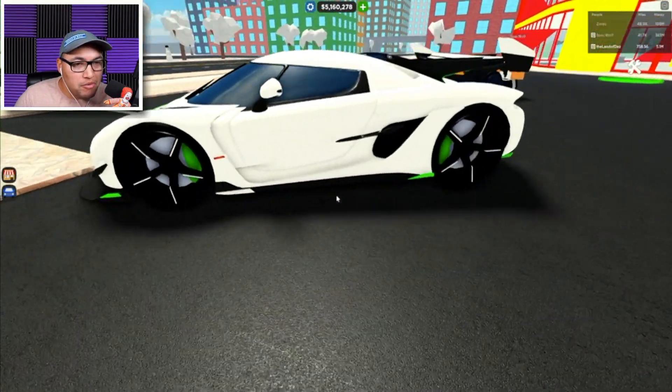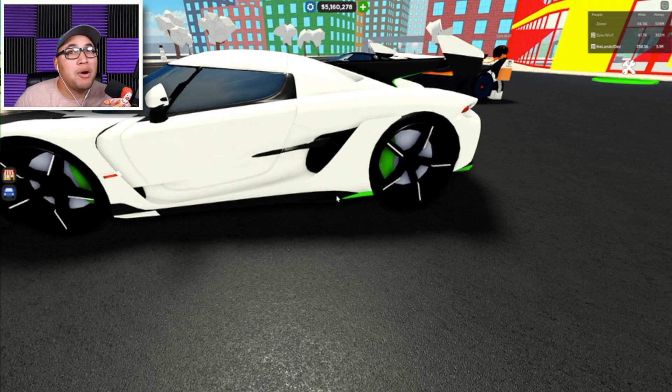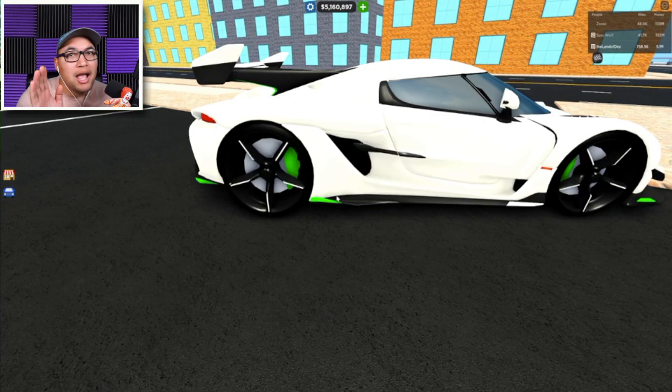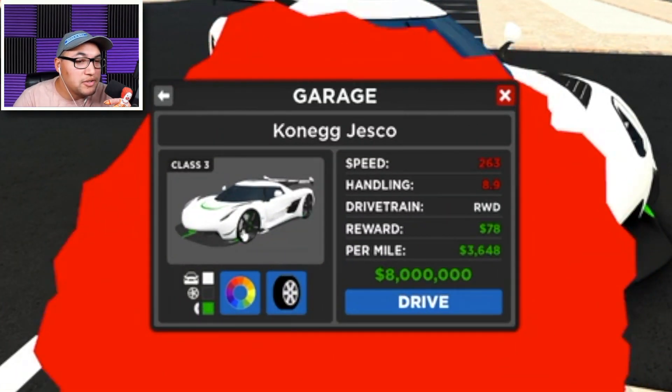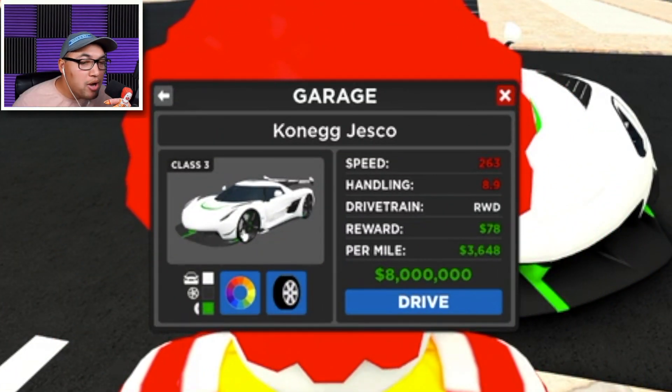Number nine is the Koenigsegg Jesko. Guys, I absolutely love this car, I don't know why it's number nine, but we're gonna talk about it. It's a very beautiful car, it's fast, it's nippy, it's part of the Hypercar game pass — you have to get that Hypercar game pass to be able to get this car. The speed is 263 miles an hour, the handling is 8.9, rear-wheel drive, and you make a lot of money with this car.